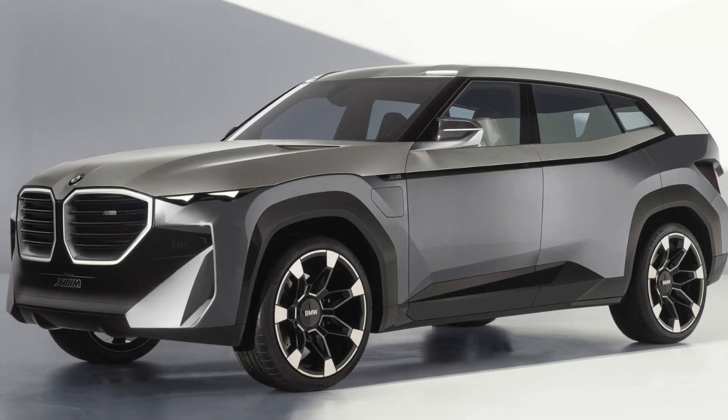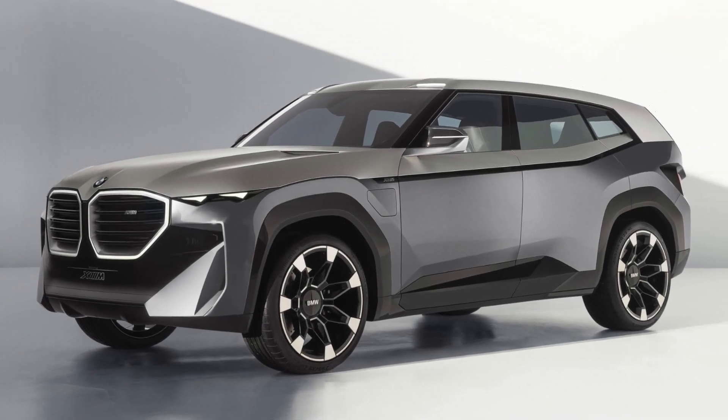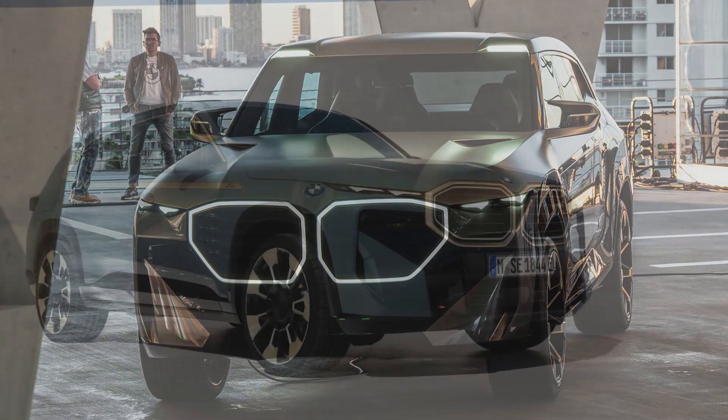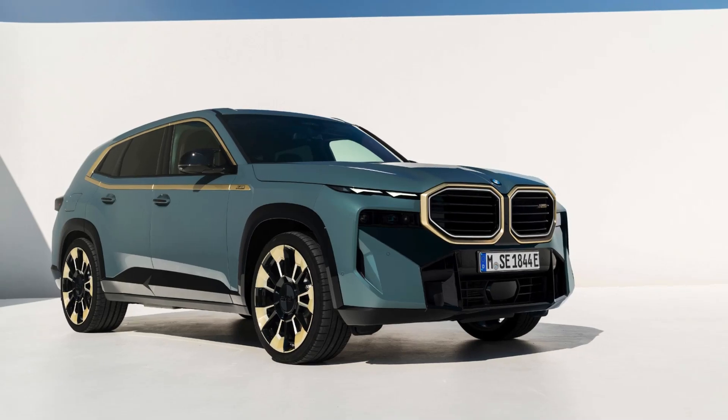Number 2. Despite being a hybrid, the BMW XM accelerates from 0 to 60 mph in just 3.8 seconds, making it one of the fastest SUVs in its class.